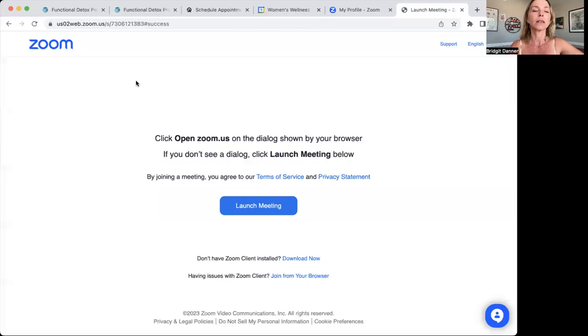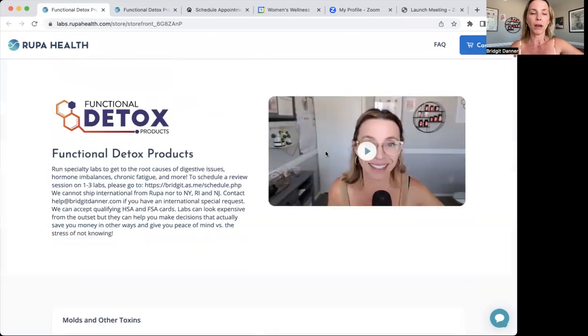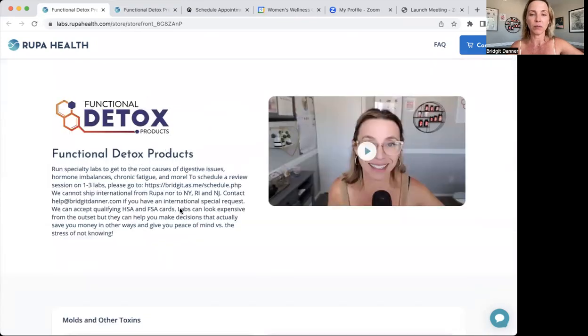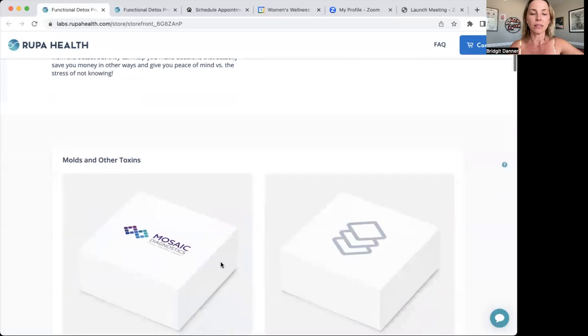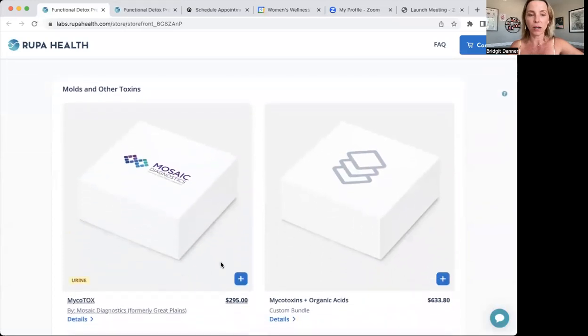First I'm going to show you how to navigate all this. This is what our lab shop looks like. It's in partnership with Rupa Health, so you'll see a little bit of information about us, and then different categories of testing. The first category is mold and other toxins.